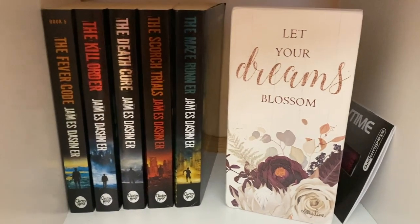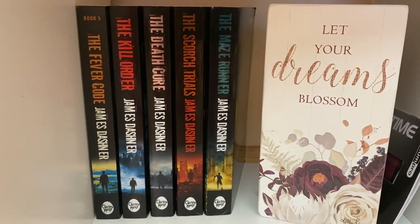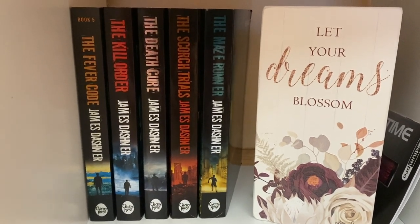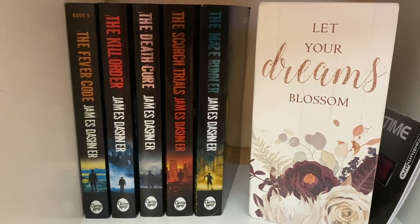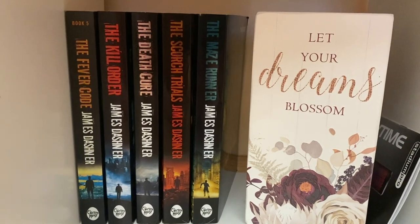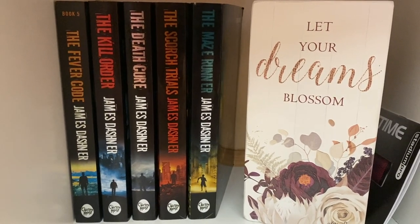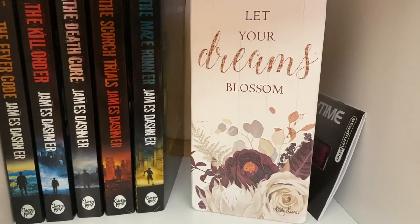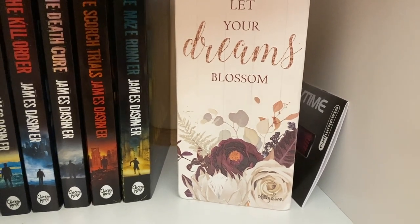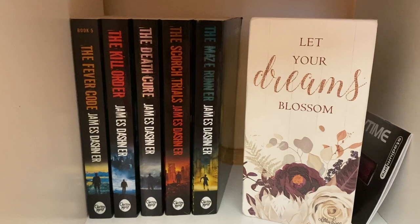Here we are at the very last shelf on this 2022 bookshelf tour. I have the Maze Runner series by James Dashner — I don't keep them on my regular shelf because there was a scandal that came out about him. The books are personally signed to me because I met him before the scandal came out at a comic book convention a couple years ago, so they just kind of stay here. I've got a sign that says 'Let Your Dreams Blossom' and a note on how to work my microphone — which I know how to work now — and that's where my microphone usually sits.